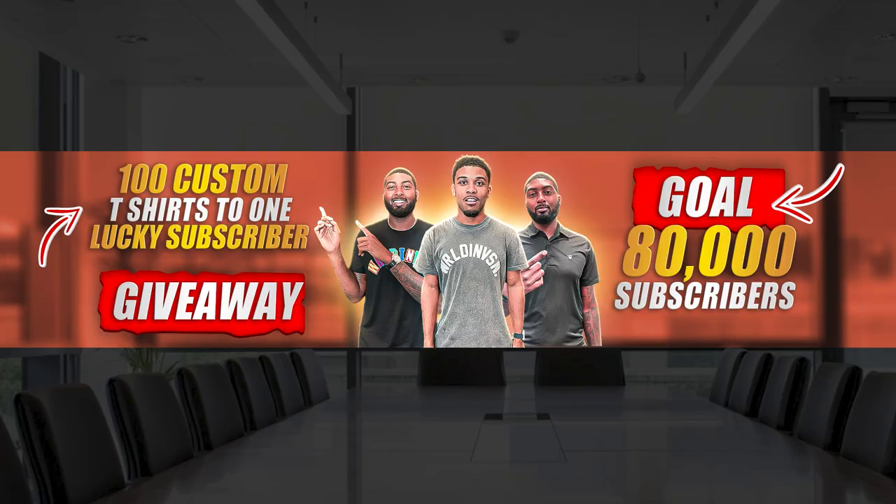I'm gonna need you to watch this video all the way to the end and drop a comment on which part was your favorite, because that's going to enter you for a chance to win 100 free t-shirts. Make sure you like this video and hit that subscribe button. We're almost at 80,000 subscribers — let's get it!